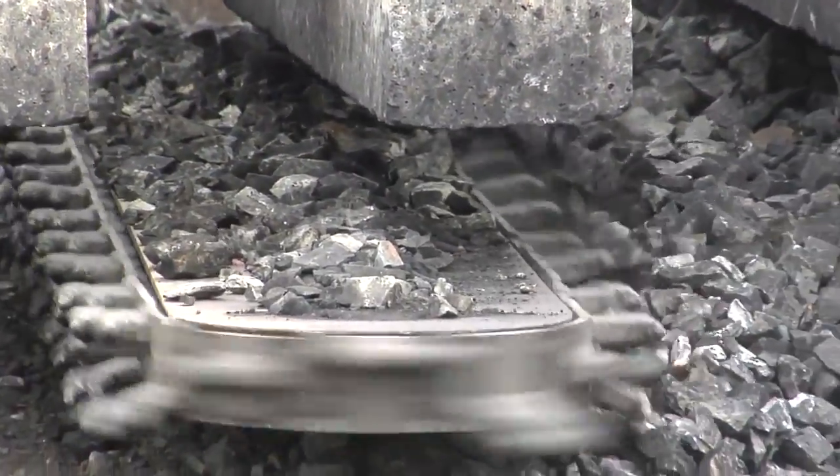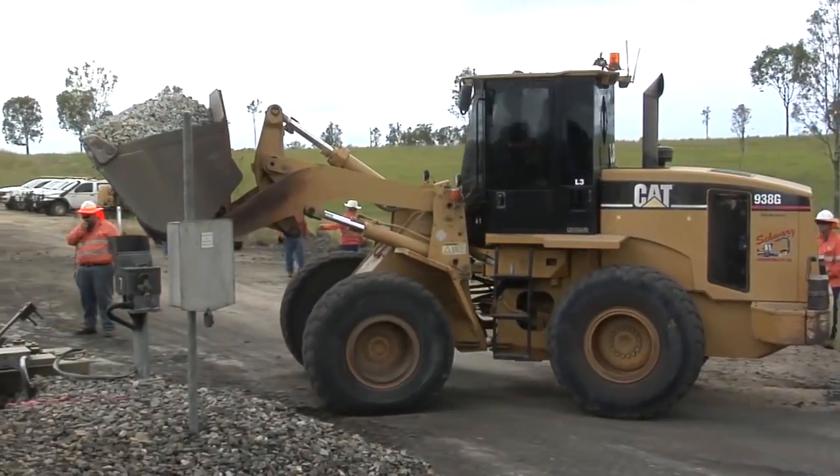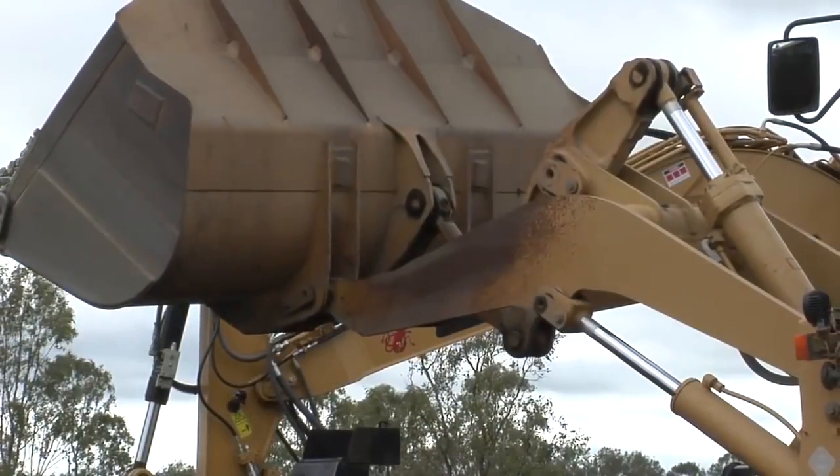All we've really got to do is prep our site, take our shoulders off, and put these machines on — and they do the rest. We just start the cutter bar going and it throws it out the side, and as they're throwing it out we've got loaders putting new stuff back in its place.